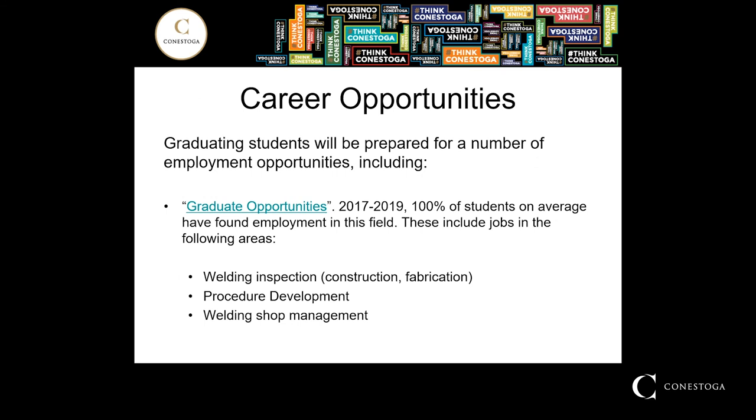So what does all this mean? After three years of welding engineering technology inspection education at Conestoga College, we see 100% of our graduates find employment in this field. The types of jobs that we see them take on include welding inspection — whether it be construction or fabrication — procedure development, and welding shop management.